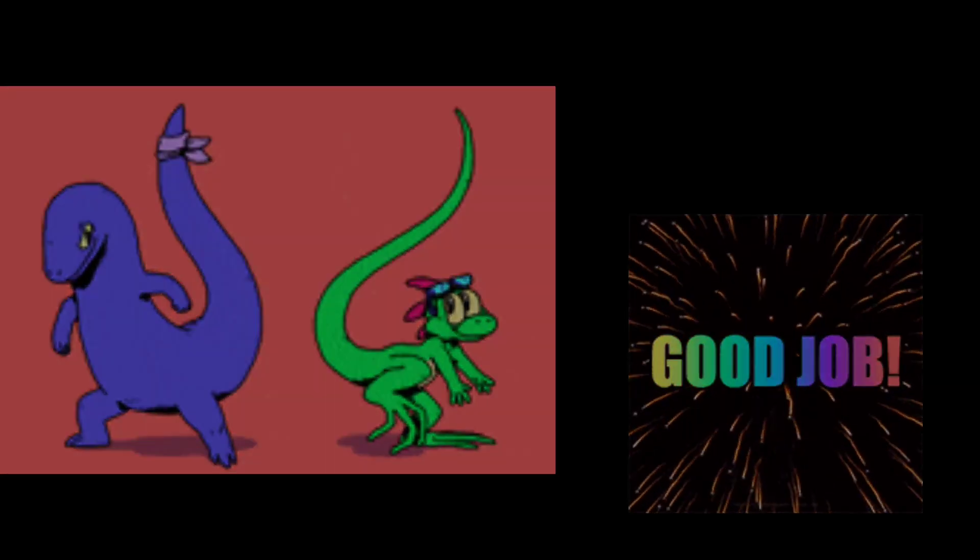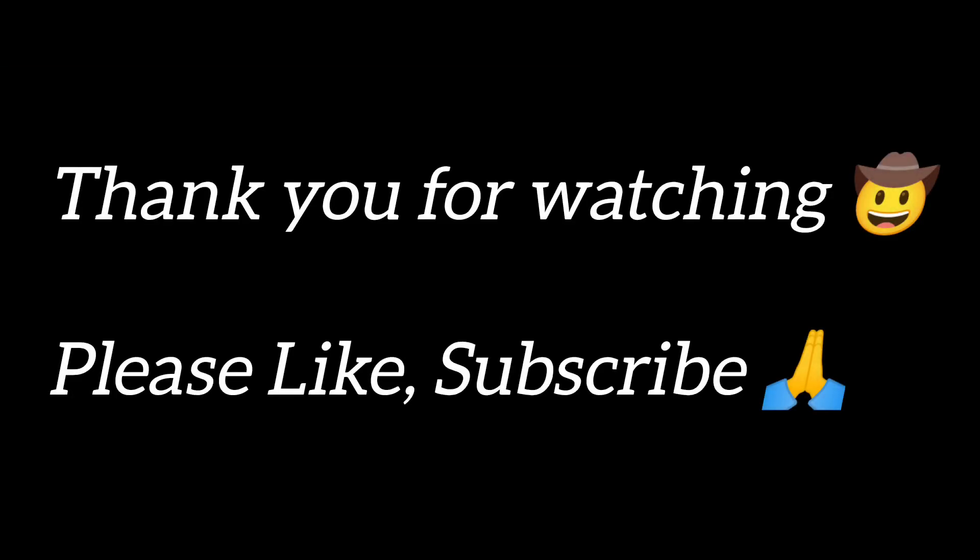Bravo! Hope you liked the video. Thank you for watching. Please like and subscribe. Bye!